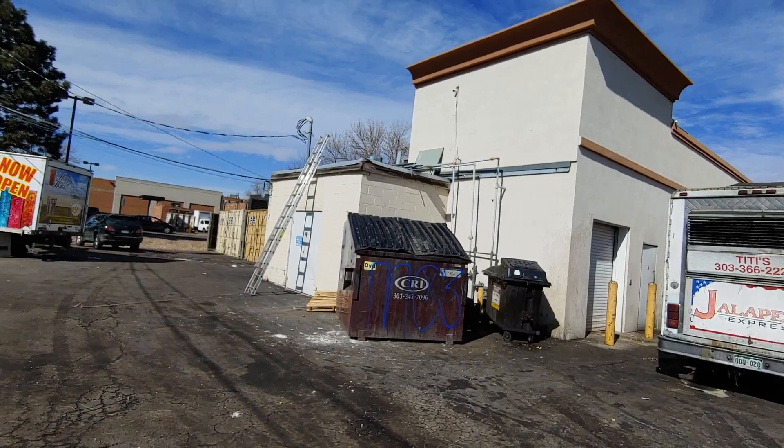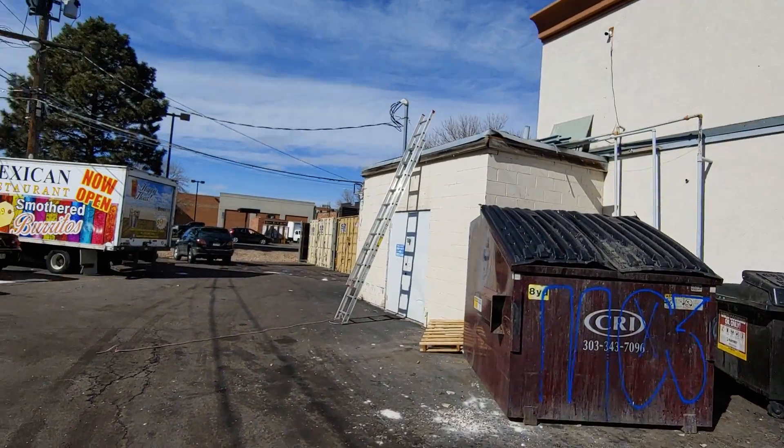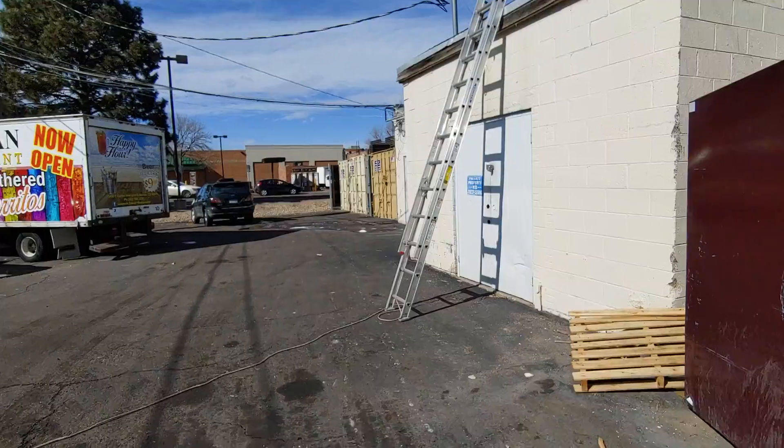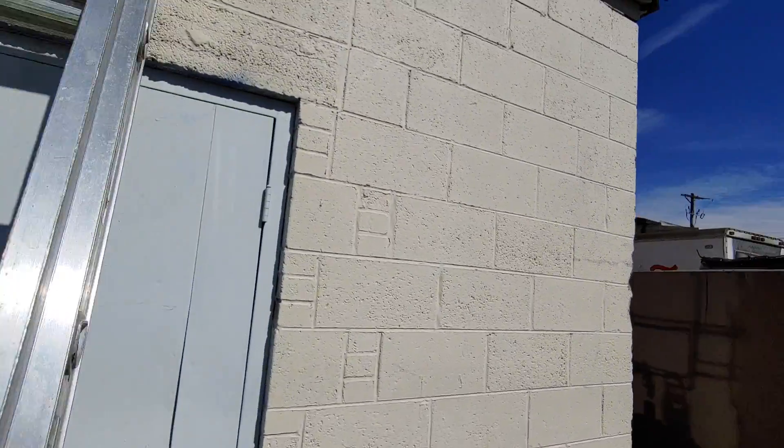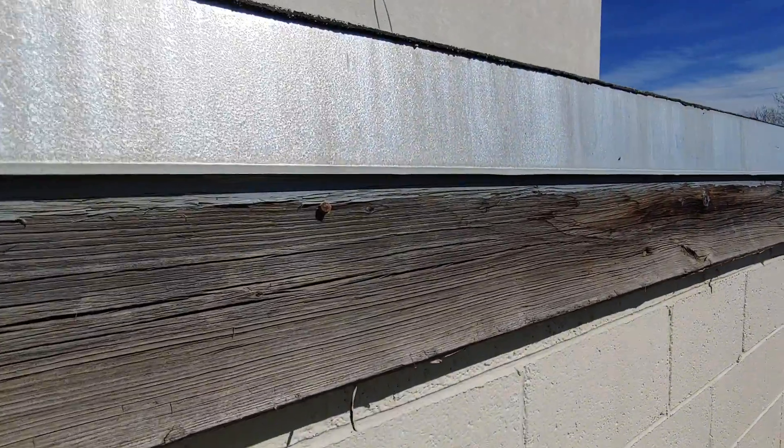I'm Gary doing a video inspection of hail damage. You can already see damage to the paint. Here on the flashing, you can see there's hail that's hit there.